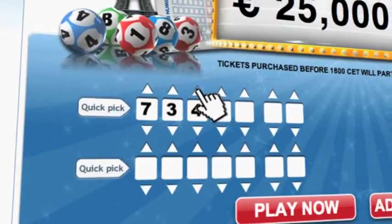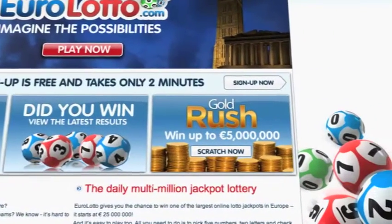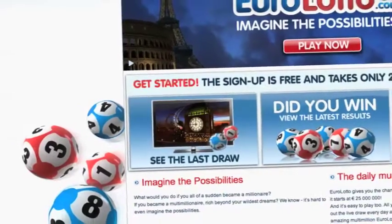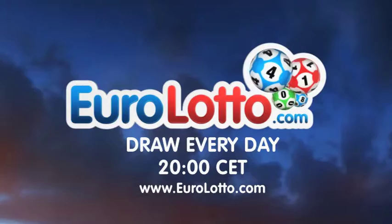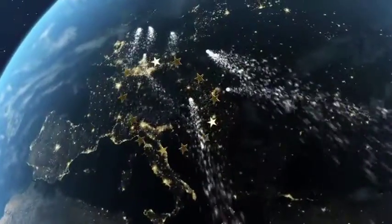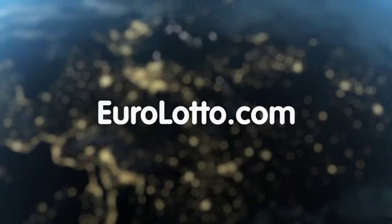On EuroLotto.com, you can even try out our scratch cards — they give you the possibility of winning an instant fortune of up to 5 million euro. You can also check out the latest draw on video if you missed it yesterday. And that's it from EuroLotto for this Wednesday. We wish you all a great evening and hope to see you all again tomorrow, same time, same place.